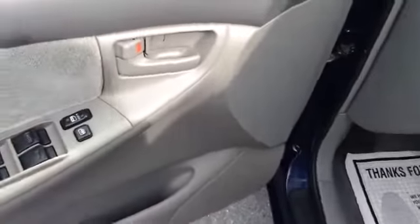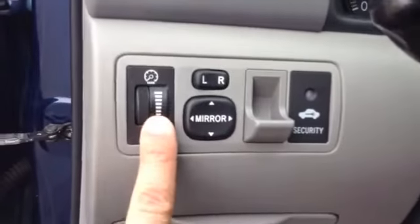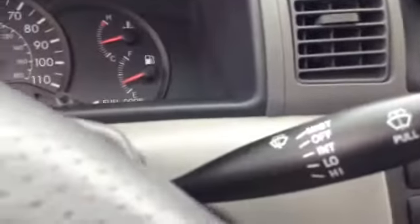It does have power windows, power locks, and then your trunk and gas are on the floor. Your mirrors are right here, lighting for the dash, lights, does have cruise control, and then your intermittent wipers. Easy to read gauges, and only 89,566 miles.